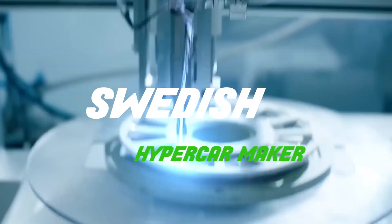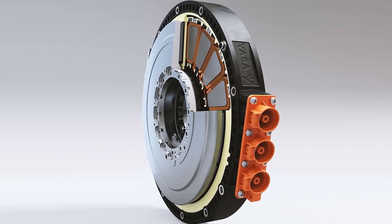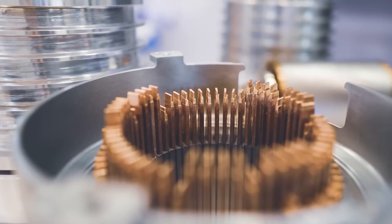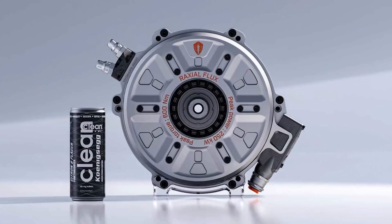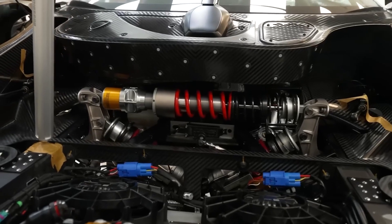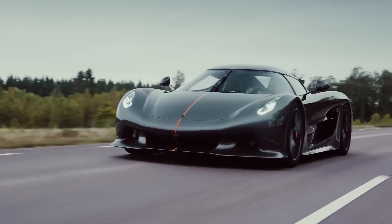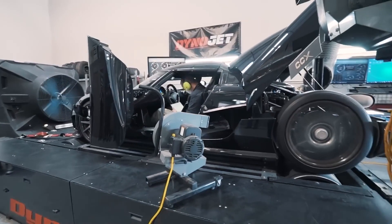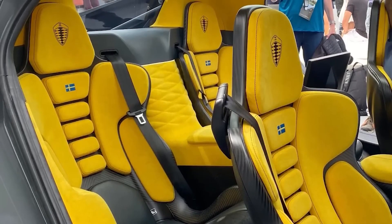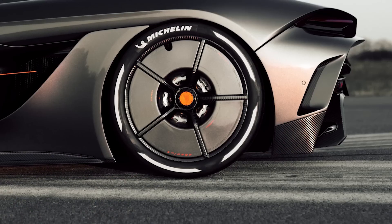Koenigsegg is a renowned Swedish hypercar maker known for its constant innovations in engineering. The Quark electric motor — weighing just 63 pounds and producing 335 horsepower and 443 pound-feet of torque — is a combination of radial and axial flux construction. This provides an exceptional balance between power and torque output, making it an industry-leading solution. Let's take a closer look at the Quark and its role in the Gemara four-seater hypercar.